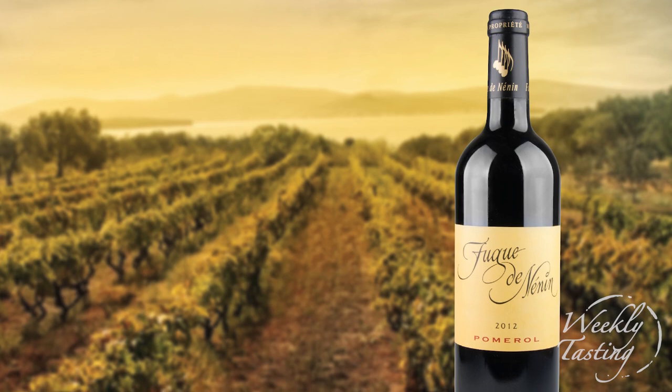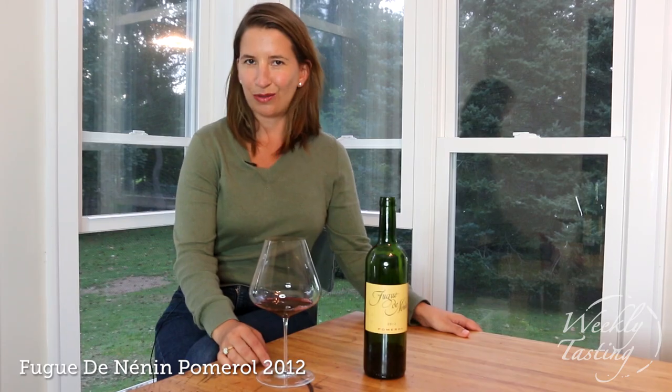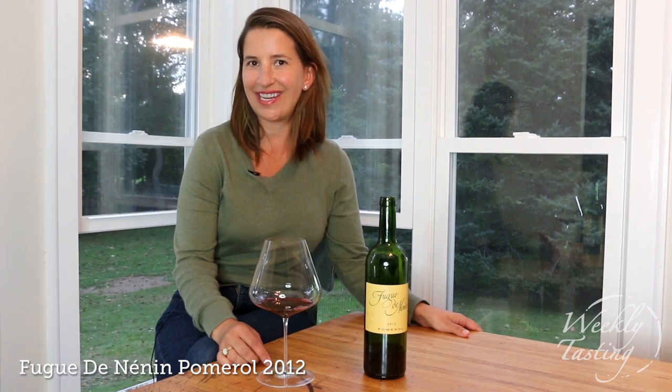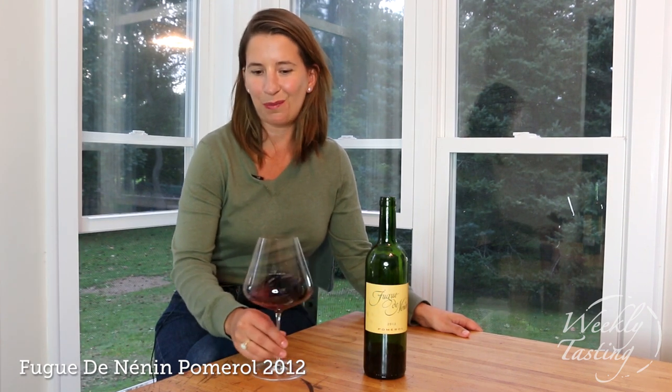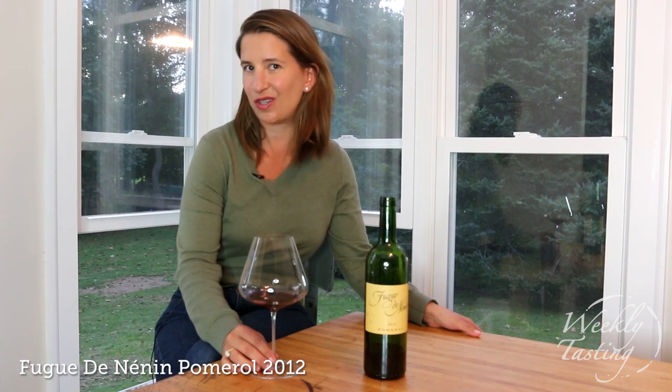I really wanted to explore side by side what the difference is between Saint-Emilion and Pomerol. So I picked two great wines that really showcase Merlot as a grape and that little bit of spice from Cabernet Franc. I think we should try the Pomerol first — this is Fouget de Nen-Nen, which is the second label of Chateau Nen-Nen, a producer in Pomerol. It's actually also associated with the Léville-Lascasse family in Saint-Julien.